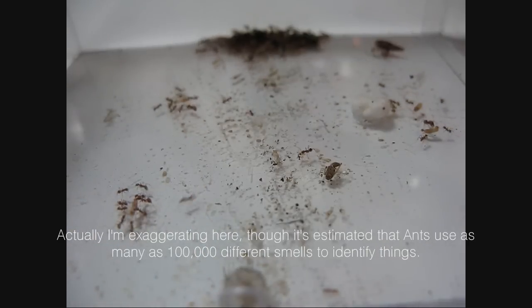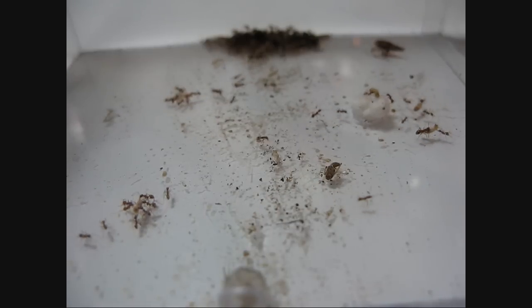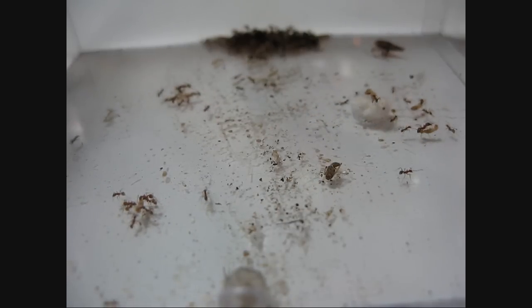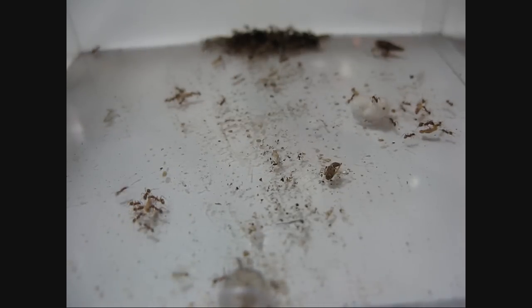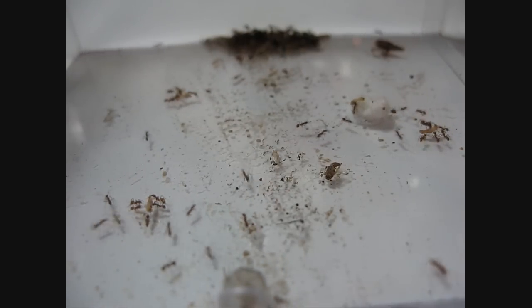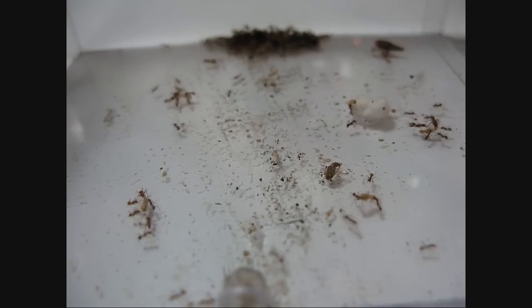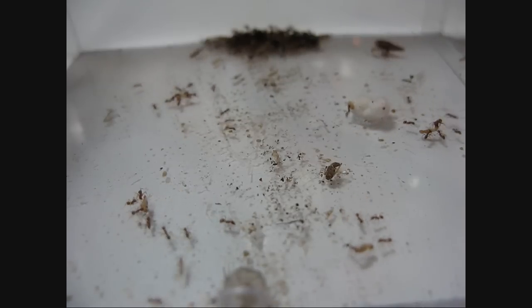They are just swarming all over these termites. Really fun to watch — they work well together. Usually what happens is if I put a termite in that's healthy and can walk around on its own, the ants will pin it down like they're doing on the right there, and they'll slowly work the termite carcass back to the nest. But if you throw a dead one in there, they'll simply drag it back — whoever gets it first.